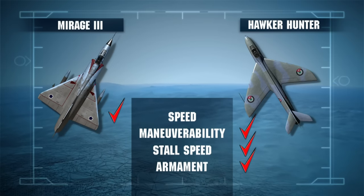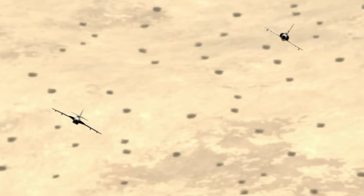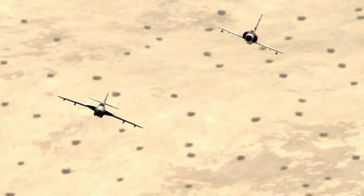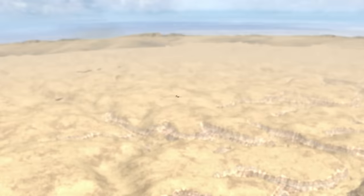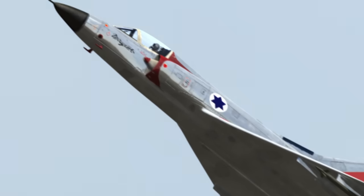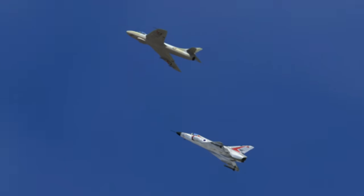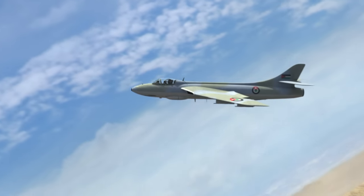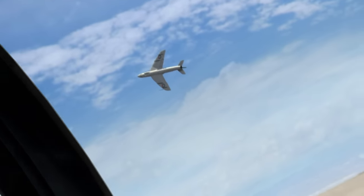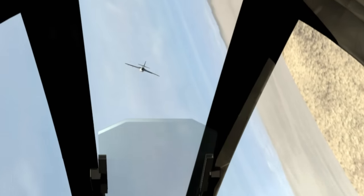The Hunter also has four 30-millimeter cannon to the Mirage's two. Now a skilled Jordanian in an older and slower Hunter has put Ran Ronan at a disadvantage in vertical flight — the Mirage is about to run out of airspeed. But the Hunter pilot suddenly loses his nerve and breaks first. This is what fighter pilots wait for: the other person's mistake.